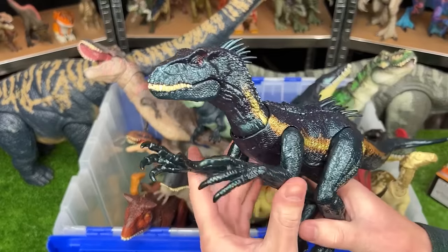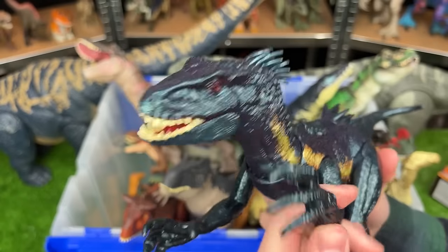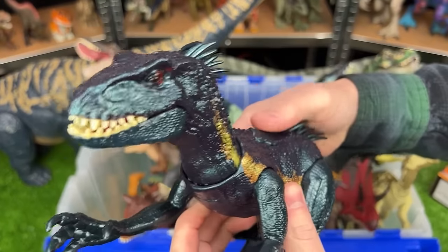Next up of my newest figures, we've got the Dino Tracker Endoraptor figure. It features some attack slashing actions and an attack button on its back too.